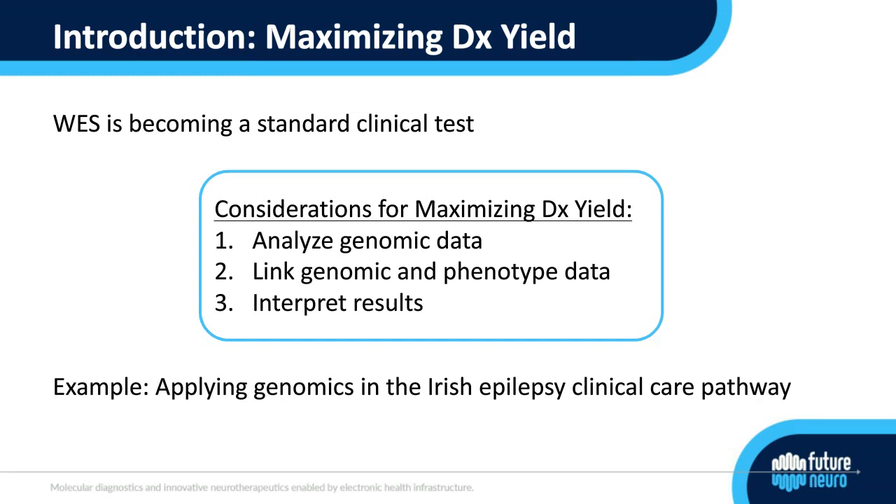Most people listening today will be aware that whole exome sequencing is now a standard clinical test, and it's certainly becoming that in the neurological clinic, being offered to many patients in the epilepsy clinic. It's important that we get the most value from these tests as possible, meaning the aim is to diagnose as many patients correctly as possible. I'd like to introduce the three main considerations we've found most important when aiming to maximize diagnostic yield.